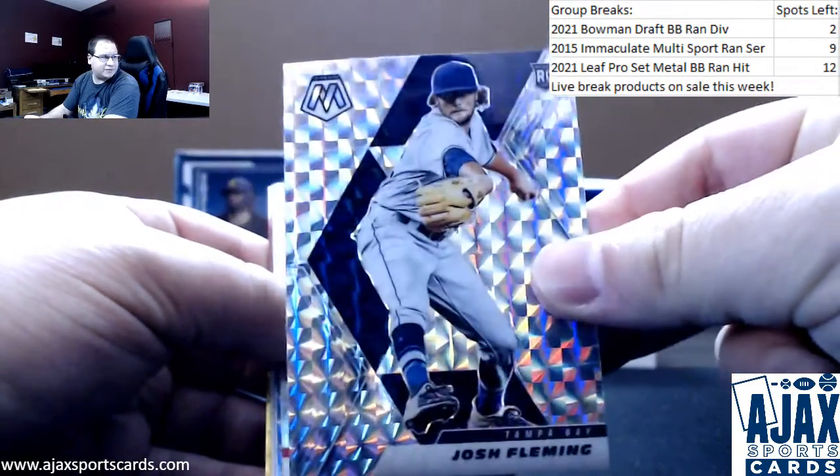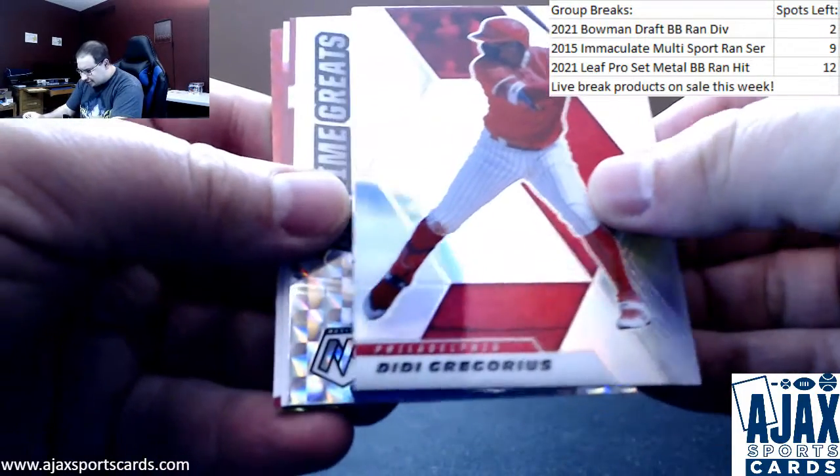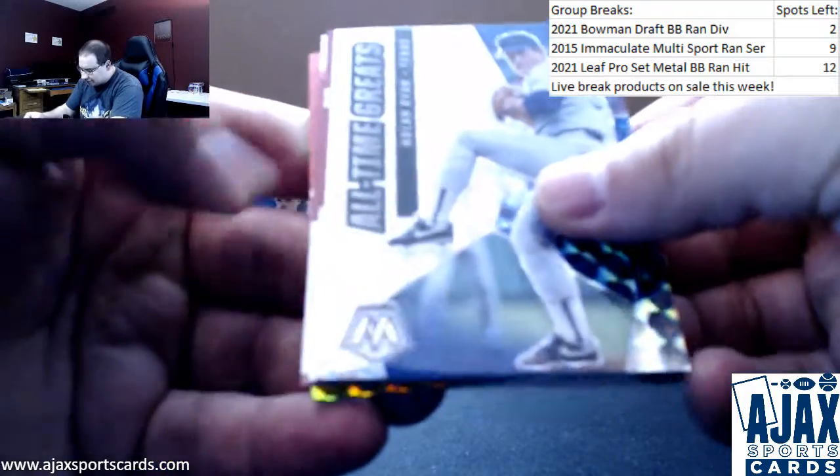Get those two focused in, there you go. Silver, Dede Gregorius. Nolan Ryan, all-time greats.